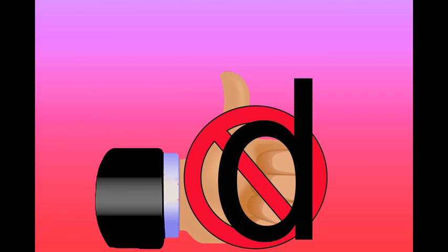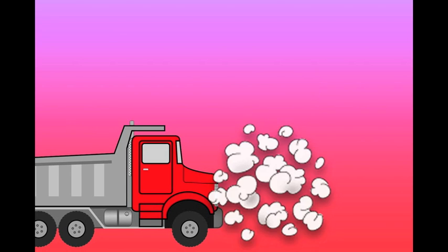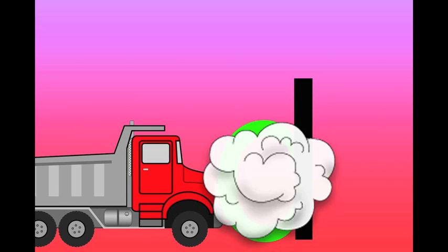This is the letter D. The hand does not match the D — it doesn't. Duh, duh, duh. When the truck is moving along, it hits into the curve of the D. That pops the D and it disappears. Duh, duh, duh.